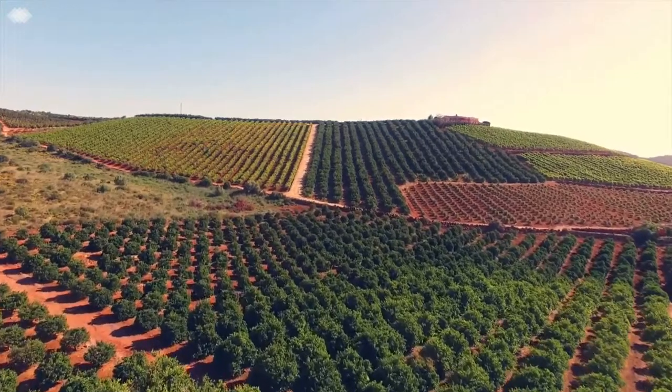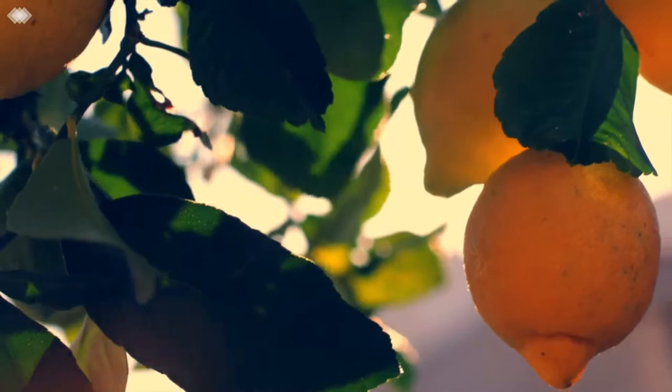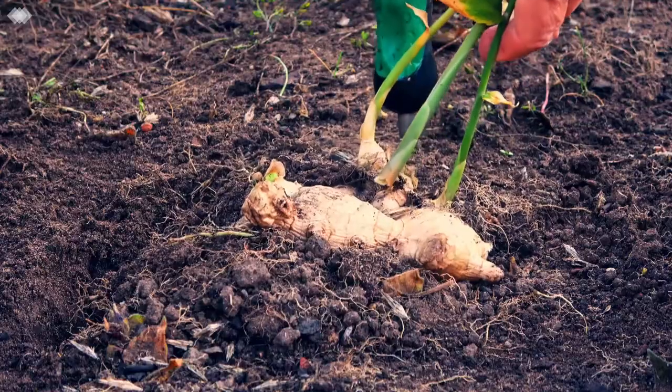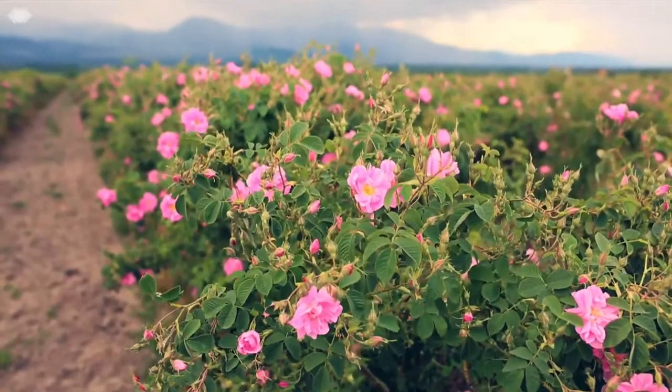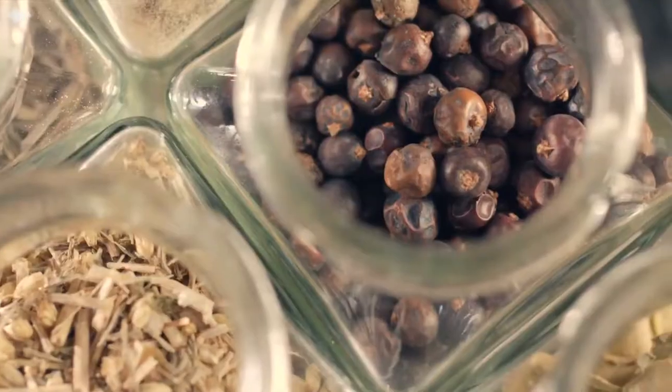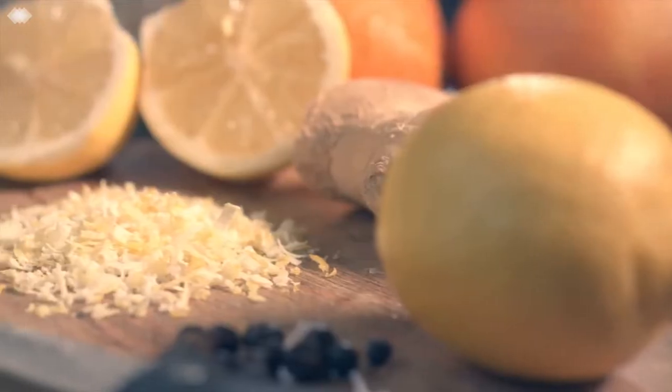The Fentiman's flavour experience begins by scouring the globe for the very best botanical ingredients, from the finest ginger roots in China to the famous rose oil in Bulgaria. Each of these botanicals brings their own unique personality to our flavours.